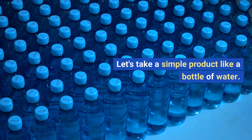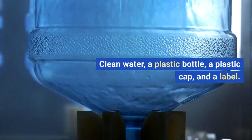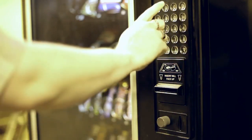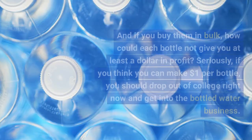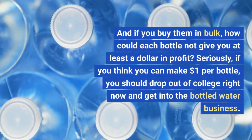Let's take a simple product like a bottle of water — clean water, a plastic bottle, a plastic cap, and a label. Buying them at the store or vending machine might cost you about $1.50. How much of that do you think is profit? Water, a plastic bottle, and a label couldn't cost more than 50 cents. And if you buy them in bulk, how could each bottle not give you at least $1 in profit?